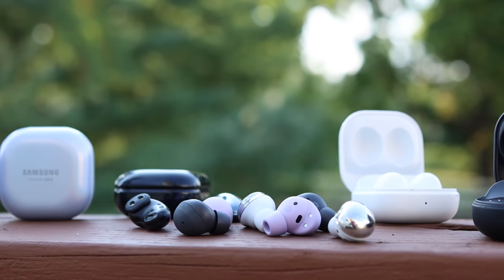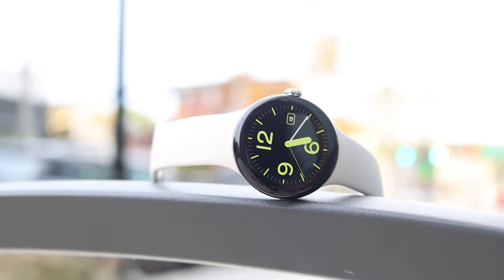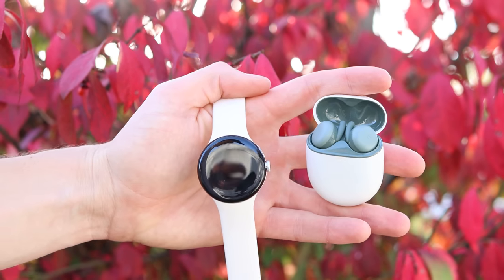We all know about the Apple ecosystem, but Samsung has made a pretty impressive ecosystem of their own. And now, with Google's recent launch of the Pixel Watch and the Pixel Buds Pro, we finally have a viable ecosystem there as well.